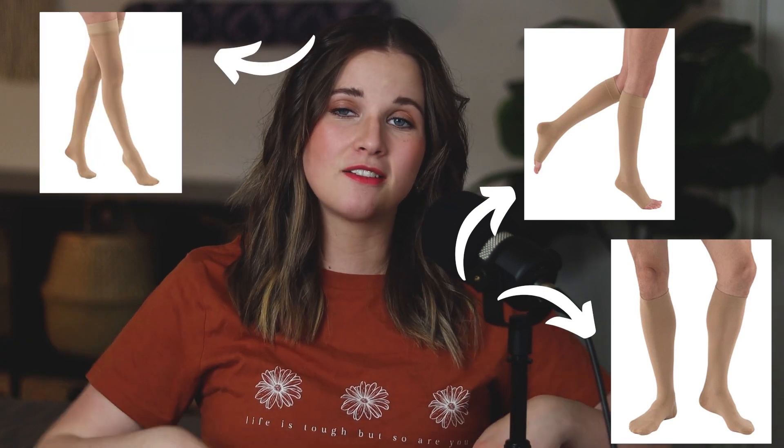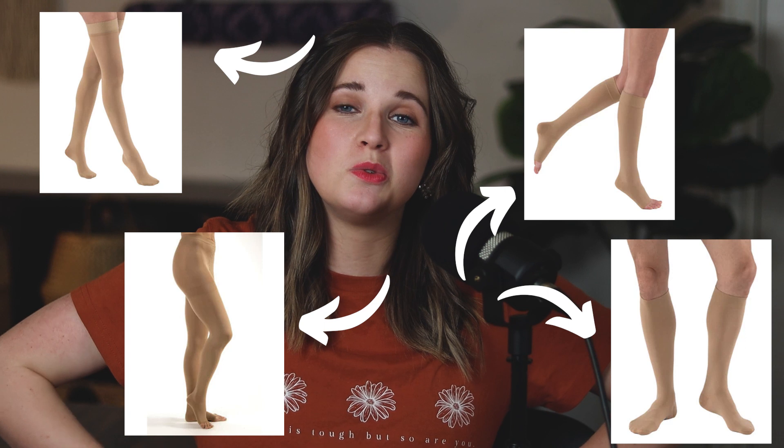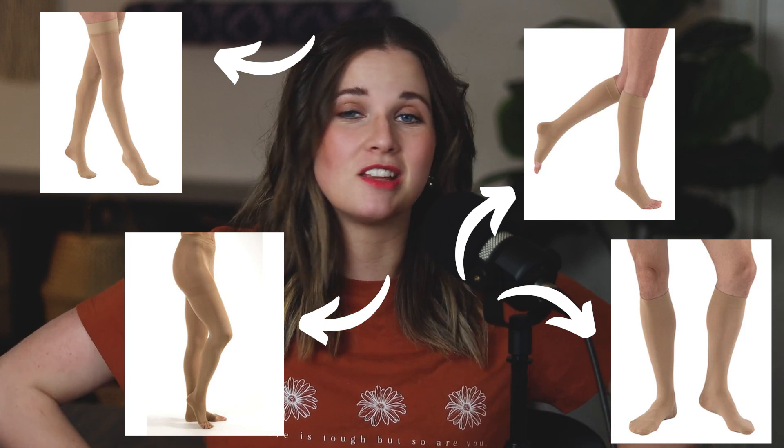I wear mine from my toes to right below my knees. They also have some that come up thigh length, and then some that go all the way up to your belly. I've tried them all, and as someone who is probably considered an expert on compression socks, I definitely like the ones to my knees the best. Even though it might help me to have them go higher, I get enough help from these that I don't feel like I need it.